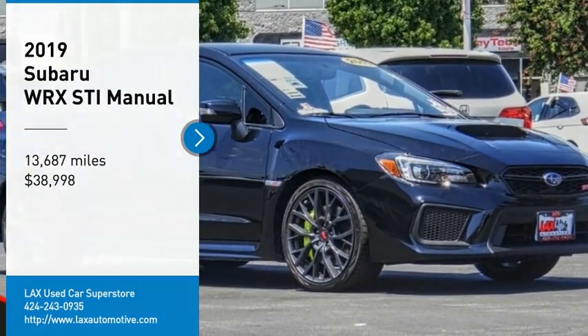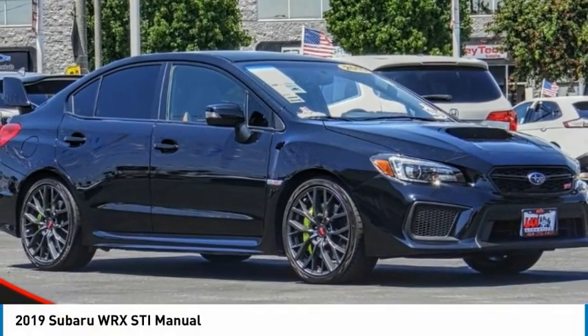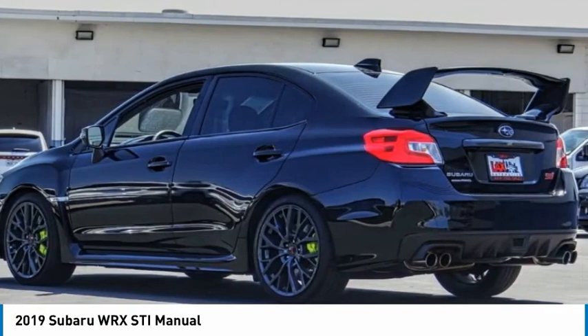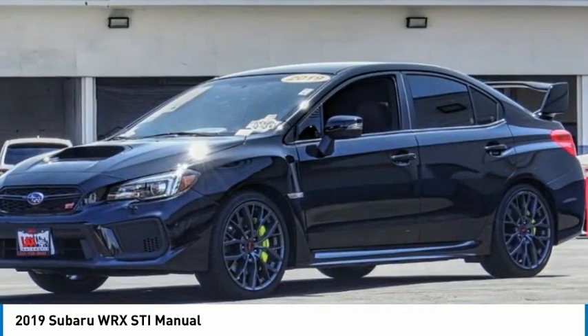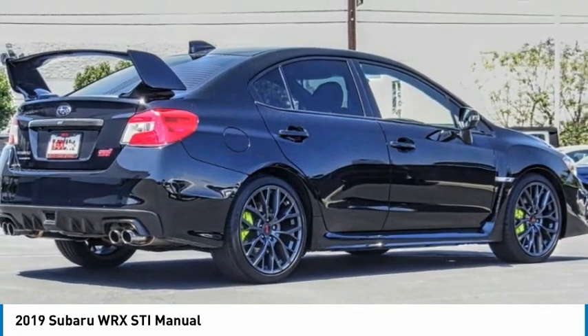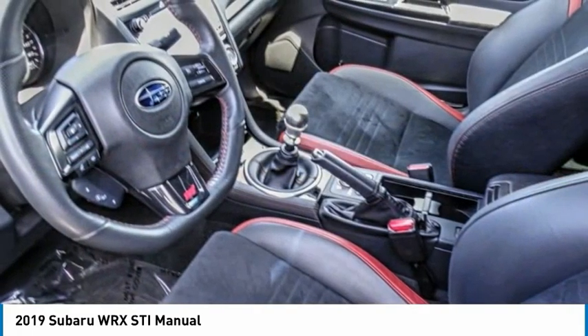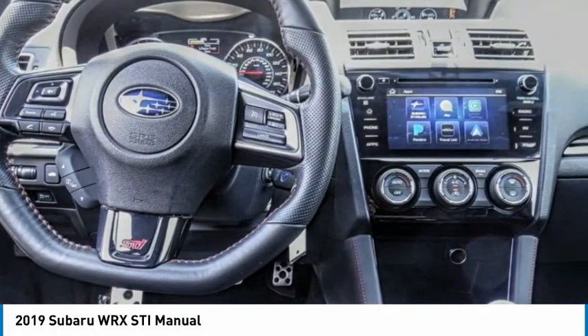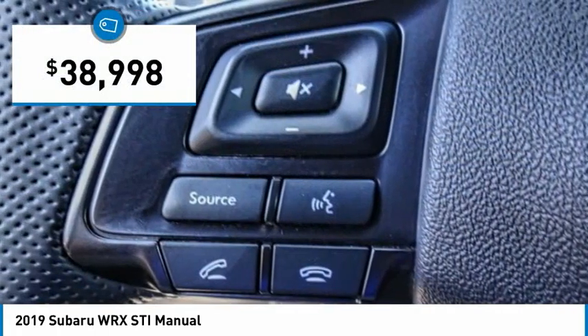We are pleased to show you the 2019 WRX. The Subaru WRX is built with performance in mind. Not only does it provide corner-hugging ability and power galore, but it also provides fantastic fuel efficiency. Plus, you get the dependability that we've come to expect from a Subaru, and it is priced below $40,000.